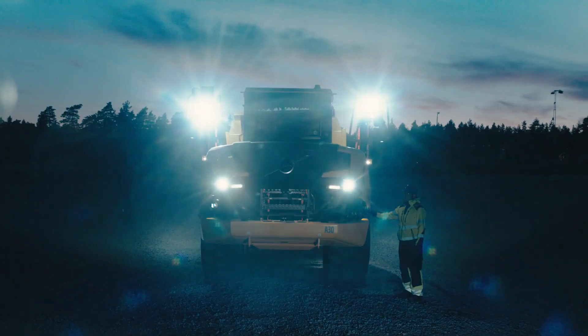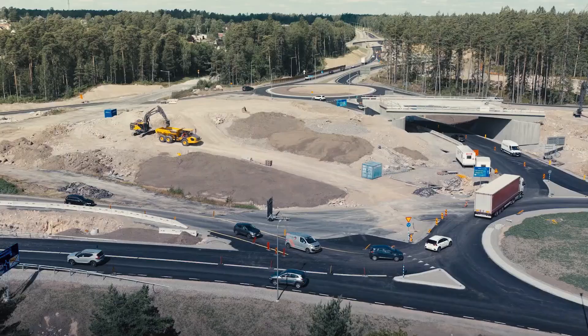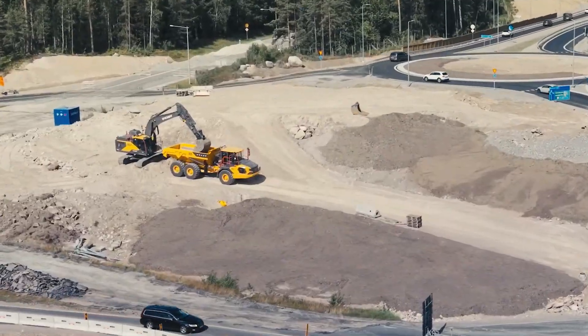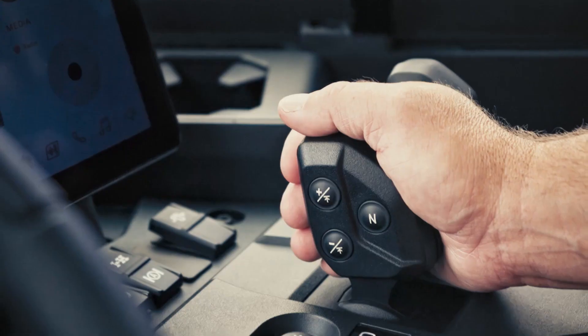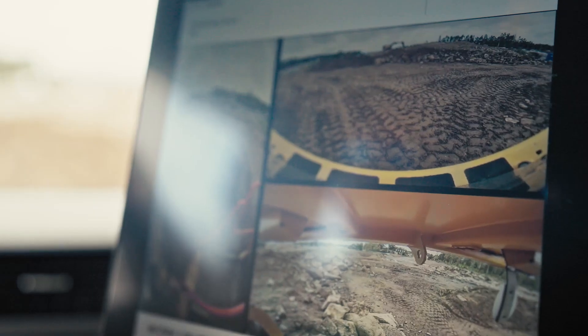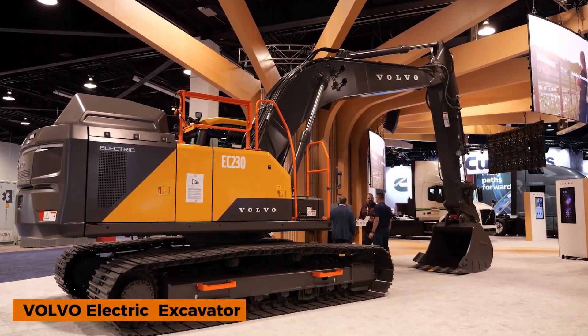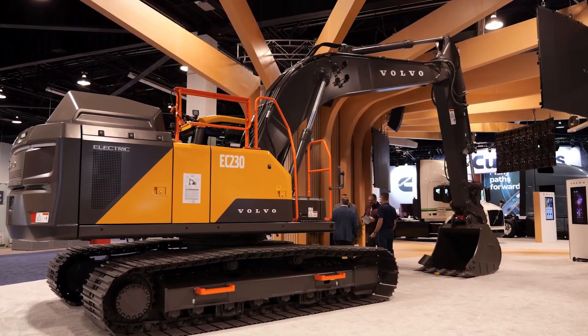Trusted by professionals worldwide, the Volvo A25 moves heavy material smoothly, safely, and efficiently. When the job demands unstoppable performance, this machine gets it done every single time. What if heavy excavation had zero emissions and full power?